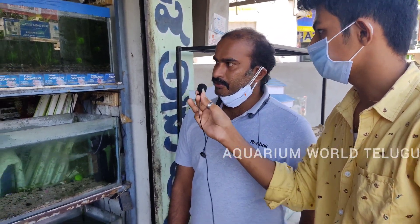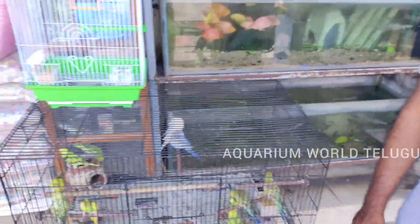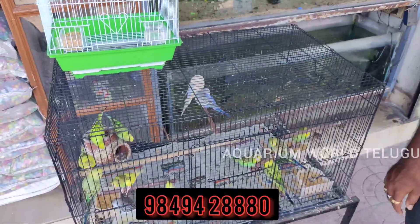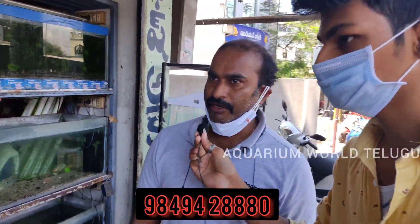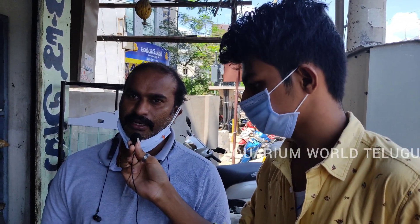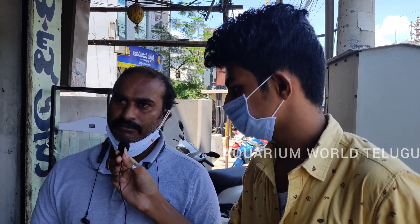We also have accessories: filters, air pumps, oxygen, medicines, fish food, bird food, and other quality items available in the shop.